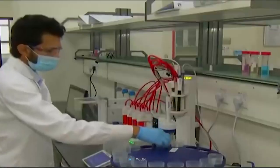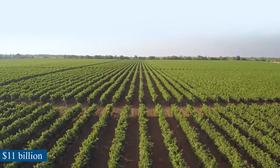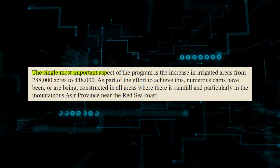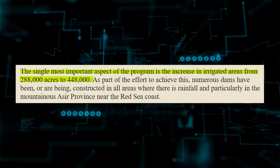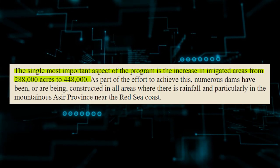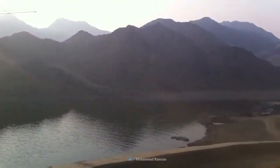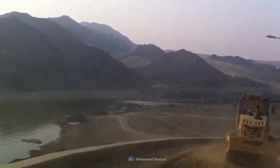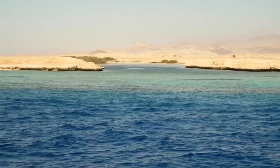Most of this money will go toward increasing desalination capacity. In contrast, the budget for agriculture is only $11 billion. The most important aspect of the program is that the number of irrigated acres will go from 288,000 to 448,000. To accomplish this, a lot of dams have been built or are being built in places where it rains, especially in the mountainous Asir province near the coast of the Red Sea.